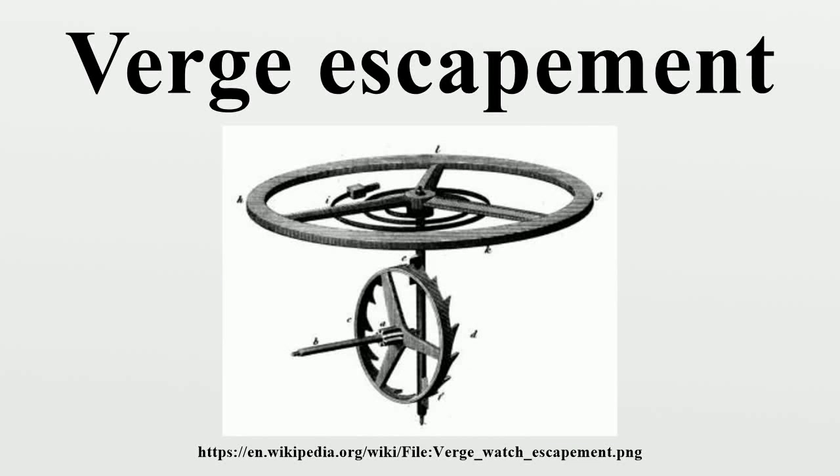The verge escapement is the earliest known type of mechanical escapement, the mechanism in a mechanical clock that controls its rate by allowing the gear train to advance at regular intervals or ticks. Its origin is unknown.